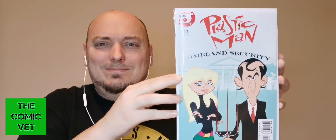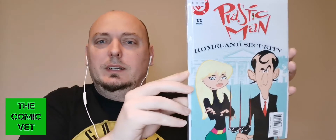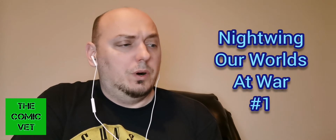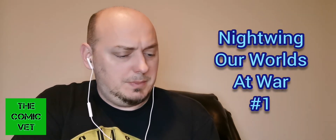On the back of this book they have written 8.5. We have Plastic Man from DC, issue 11 — Kyle Baker doing an American homage. Very nice. And the last book: on the back they have 2001, graded 8.5, very fine plus. This is Nightwing: Our World at War, issue number one. I'm not sure if this is a DC crossover from 2001 or just something Nightwing was doing independently.